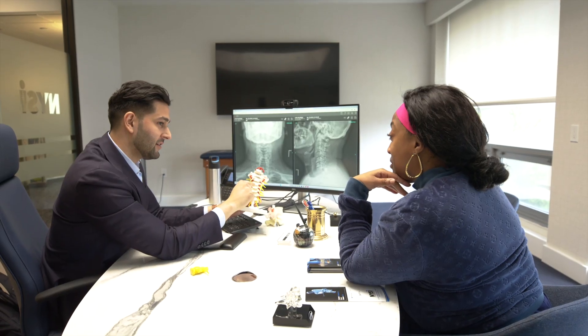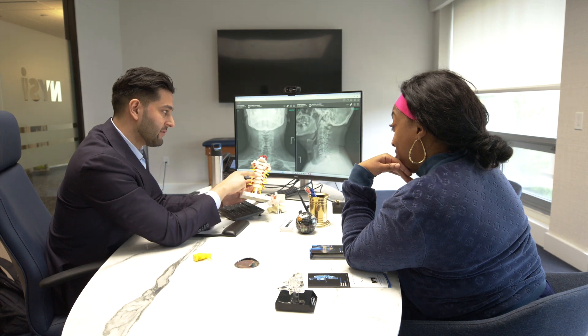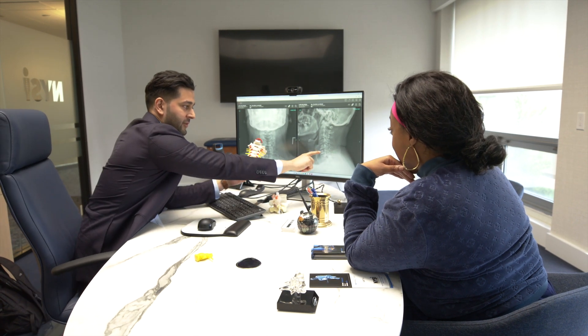The Globus Excelsius GPS Robotic Navigation Platform is the world's first robotic navigation platform. Dr. Rohan Desai talked to us about how he uses this surgical technology when performing spine procedures.